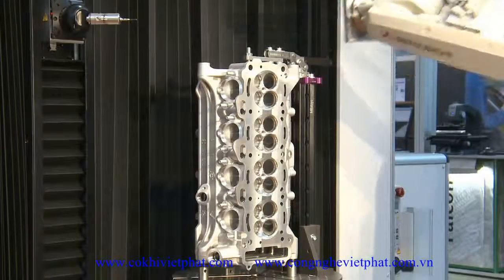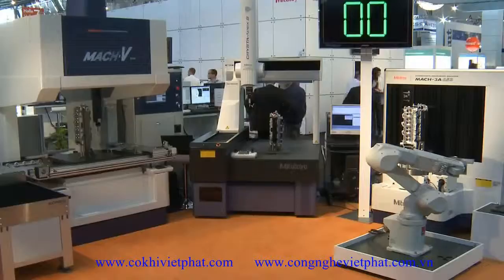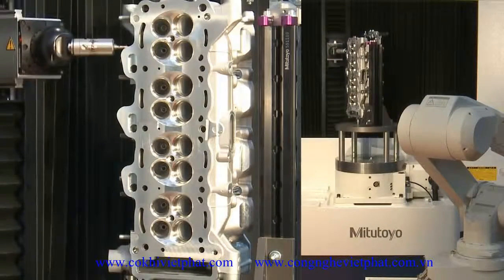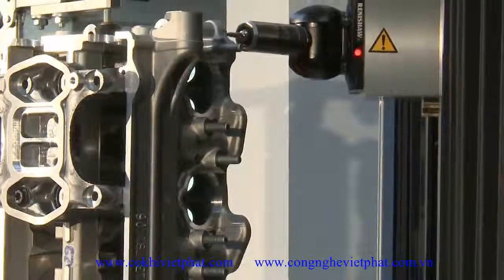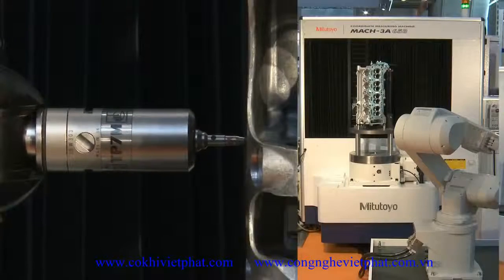The MAC-3A653 features a rotate and swivel system for best possible accessibility with small machine dimensions. Both series feature an open construction design to facilitate automated loading from different sides, and are controlled by the Mitutoyo CMM software M-Cosmos.